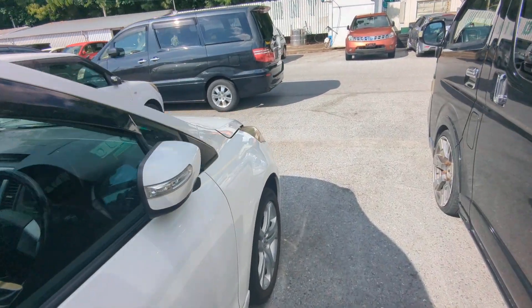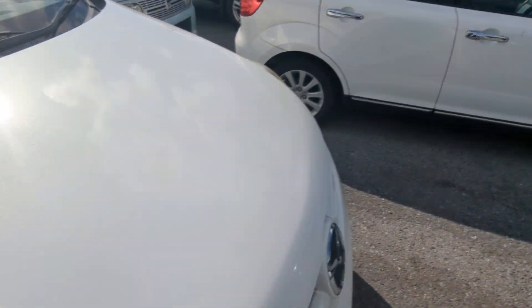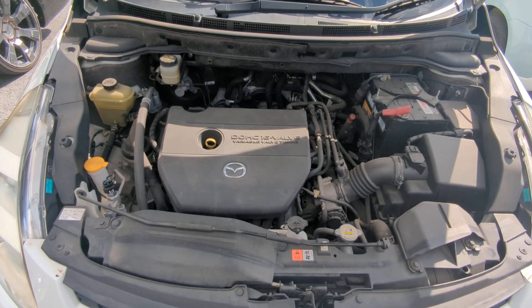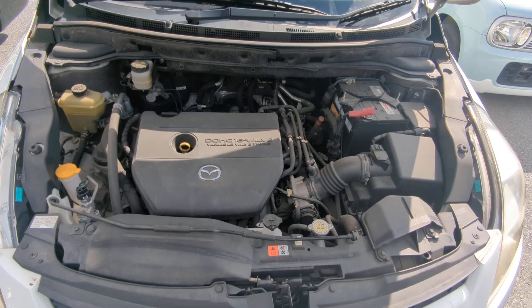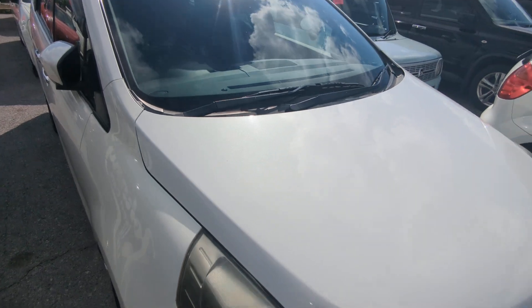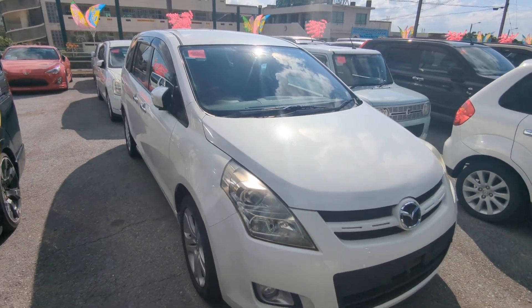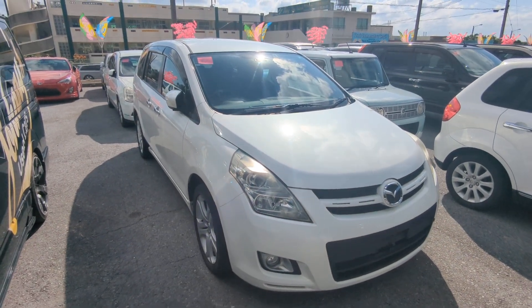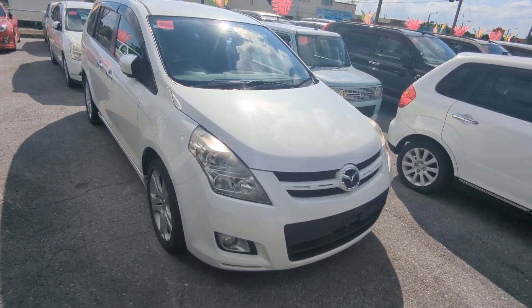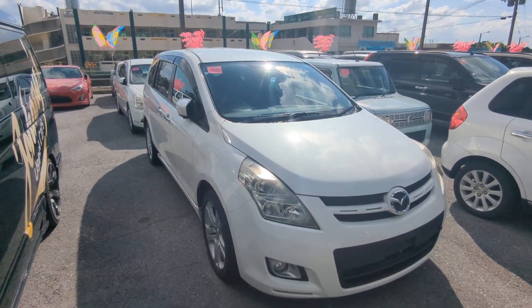Let's go to the front and show you the engine compartment. It's a 2.3-liter engine, which will be cleaned during the detailing process. So there you have it — 2007 Mazda MPV, 82,000 kilometers, about 51,000 miles. Military price goes down to $5,100, but with the additional military discount we'll get it down to $4,900.